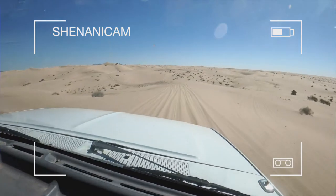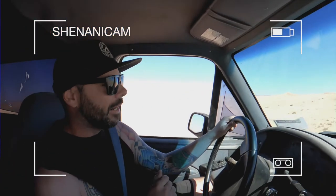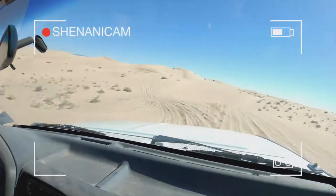Once you get to the end of Gecko Road, the way to get out to swing set is you just go to the left, south of Roadrunner Loop at the very end. There's usually a good main line you can follow to get started.